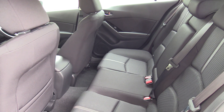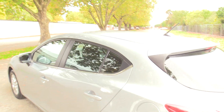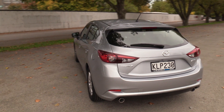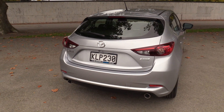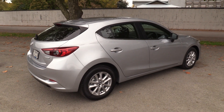60-40 split rear seats, ISOFIX and anchor points. The vehicle also features G vectoring control, new technology from Mazda. Basically it uses the engine torque and chassis to reduce body compensation, with the benefit of less fatigue on a long trip.